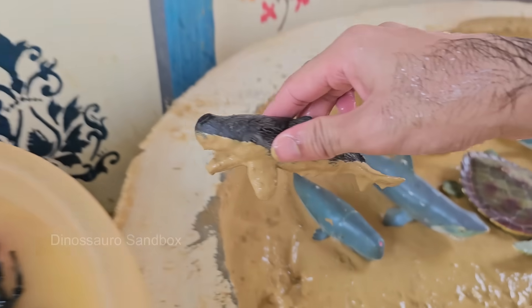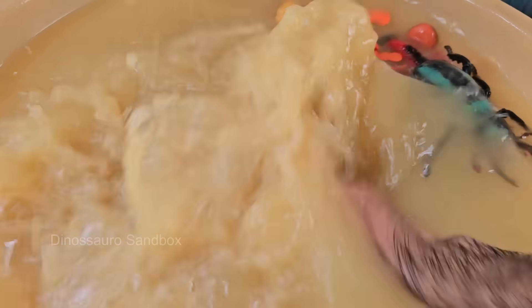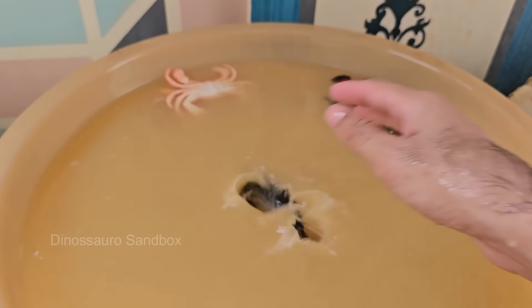Humpback whales are known for their intelligence, memory, and social behavior. Their songs can last up to 30 minutes and are often repeated. Humpbacks in the same population sing the same song, and it can change gradually over time.